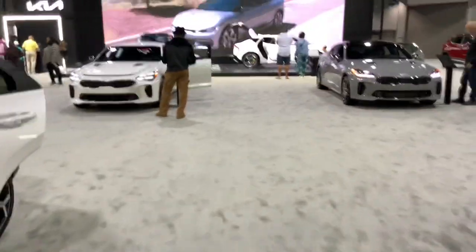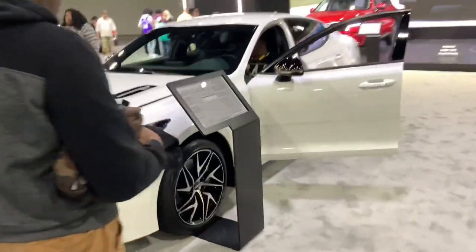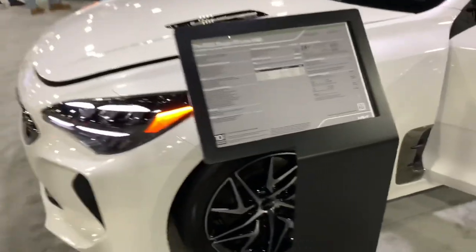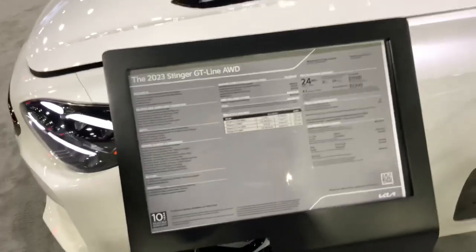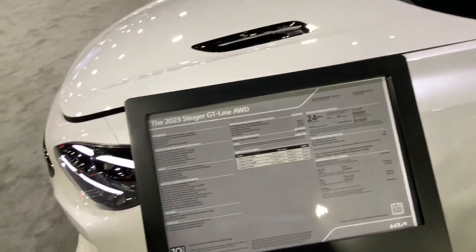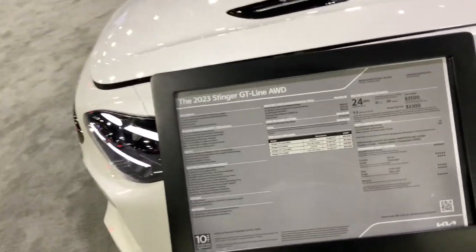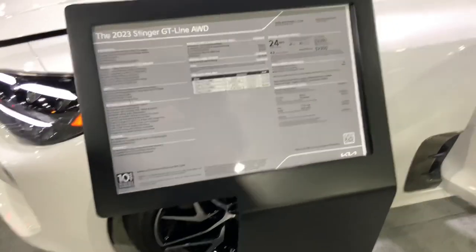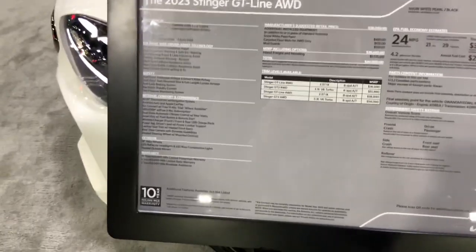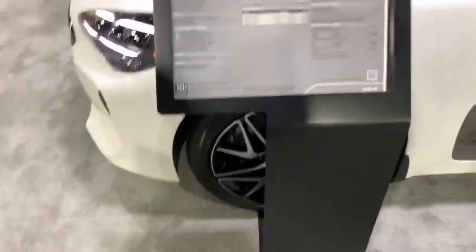The Stinger — a legendary performance sedan, unfortunately discontinued just recently. Very sad. I don't know why — either people didn't want them or the manufacturer didn't care anymore. But this was a pretty damn good car. You can tune this V6 pretty well and make lots of power out of it.